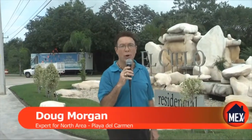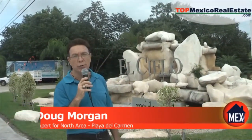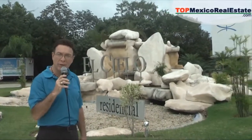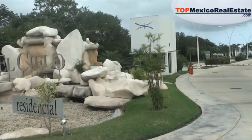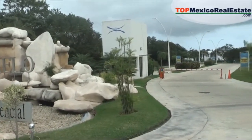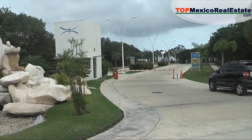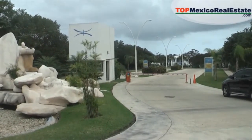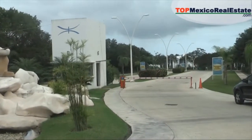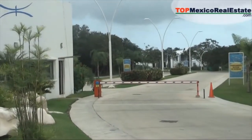This is Doug Morgan with Top Mexico Real Estate. Another beautiful day here in Playa del Carmen. I just wanted to show you the entrance here to the El Cielo private gated community. This is a new gated community just north of town a couple miles, and it's just beautiful. We wanted to come here to show you a brand new nine-unit condominium that represents a terrific value. It's walking distance to the beach.